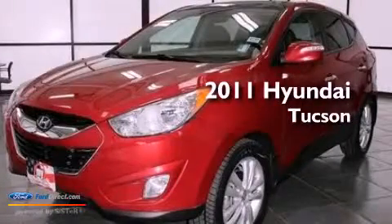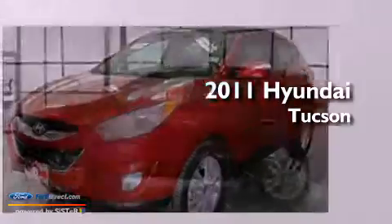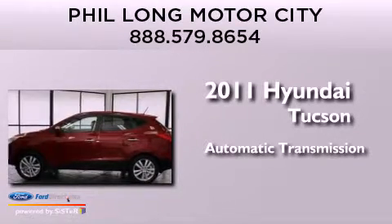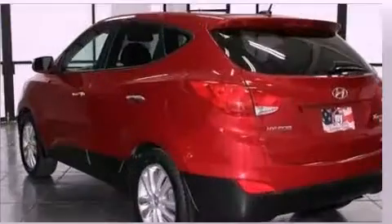This is a 2011 Hyundai Tucson. This crossover has an automatic transmission, an inline four-cylinder engine, and all-wheel drive.